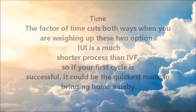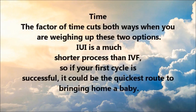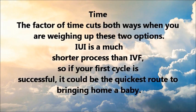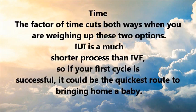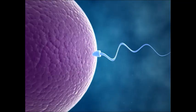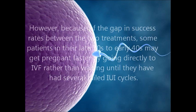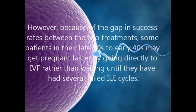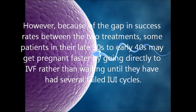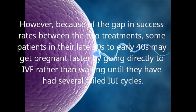Time: the factor of time cuts both ways when you are weighing up these two options. IUI is a much shorter process than IVF, so if your first cycle is successful it could be the quickest route to bringing home a baby. However, because of the gap in success rates between the two treatments, some patients in their late 30s to early 40s may get pregnant faster by going directly to IVF rather than waiting until they have had several failed IUI cycles.